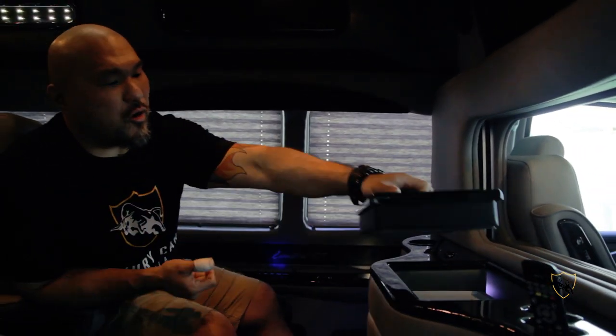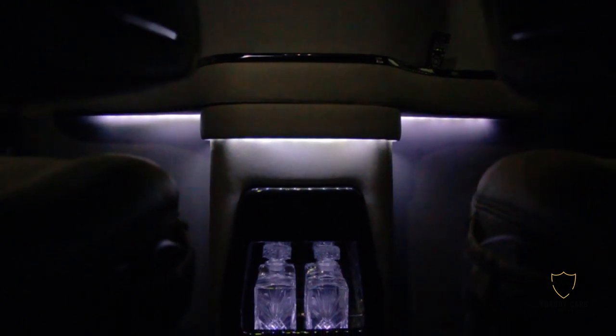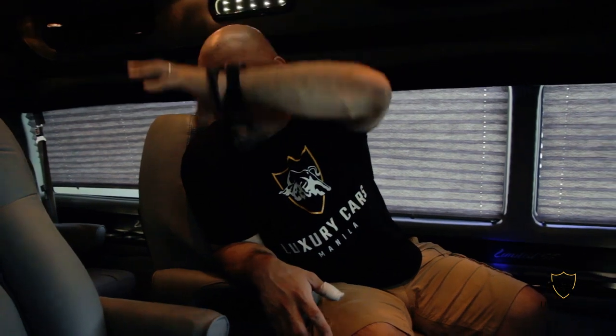Another feature this van has is its own refrigerator. You can comfortably fit about six or seven drinks in here, and you'll also have your own wet bottle. This also comes with a conference table where all four seats can swivel to the other side and make this into your mobile conference room.